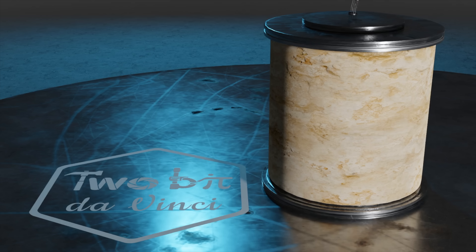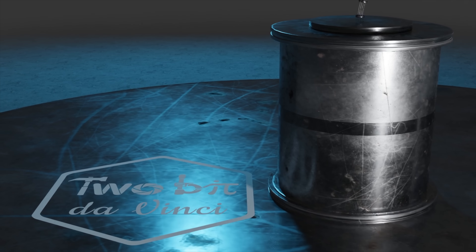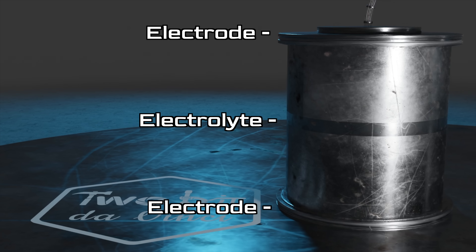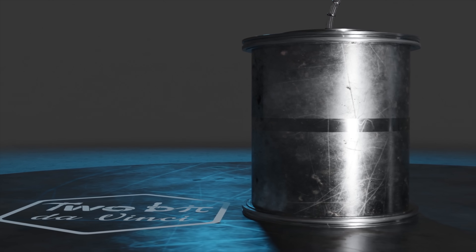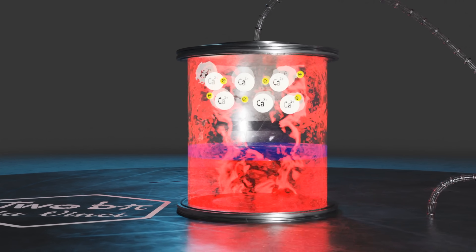And then there's the liquid metal battery. In a broad sense, liquid metal batteries share many similarities with traditional batteries. They have a top and bottom electrode with an electrolyte sandwiched between them. Unlike traditional batteries, whose various components are solid — hence solid state — each of these components in a liquid battery are, you guessed it, liquid.